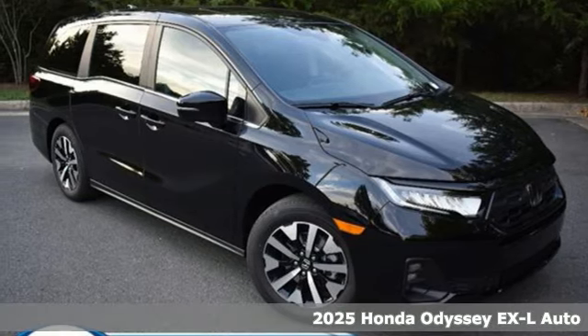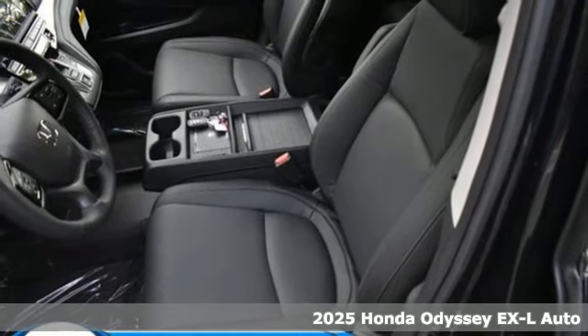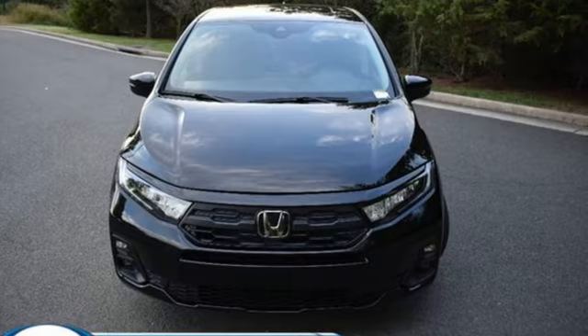Here's a new 2025 Honda Odyssey. Its biggest concern is the same as yours — your family. That's why the Odyssey is the champion of meeting your family's needs.